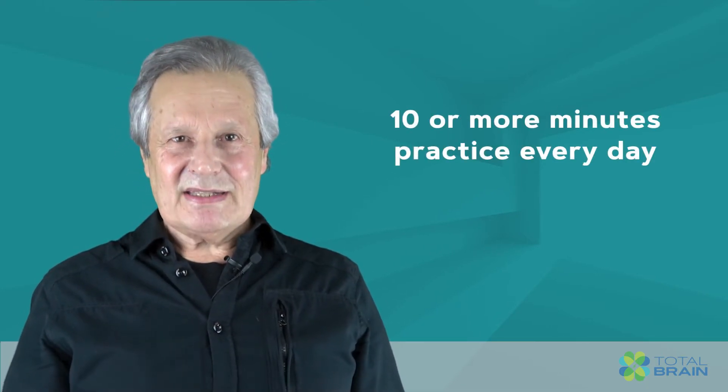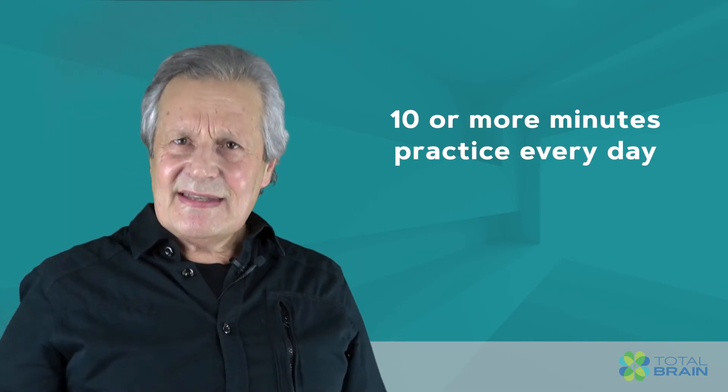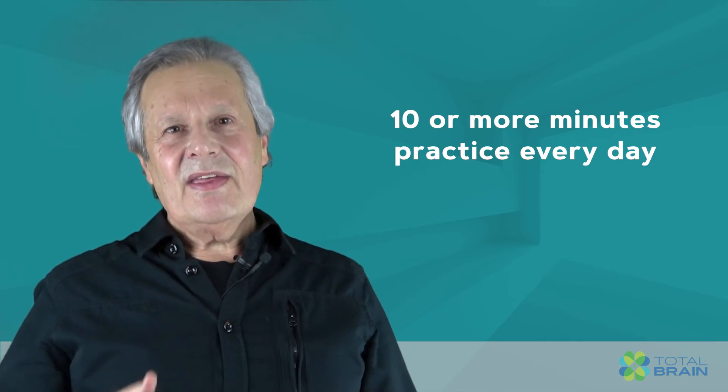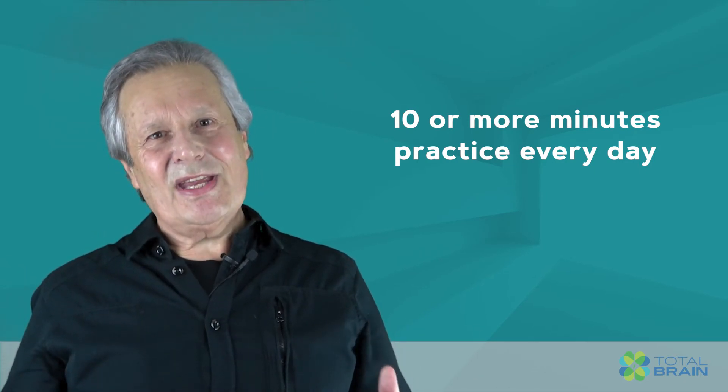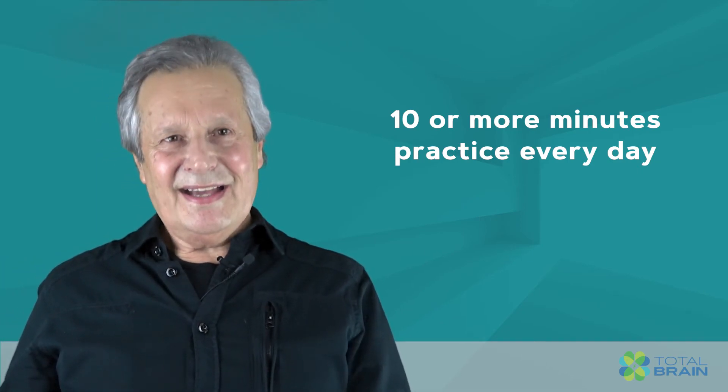The benefits of resonant frequency breathing are most evident with 10 or more minutes of practice a day. Many people start with just three minutes a day, and as they experience the benefits, they naturally extend the training time to 10 and more minutes a day.